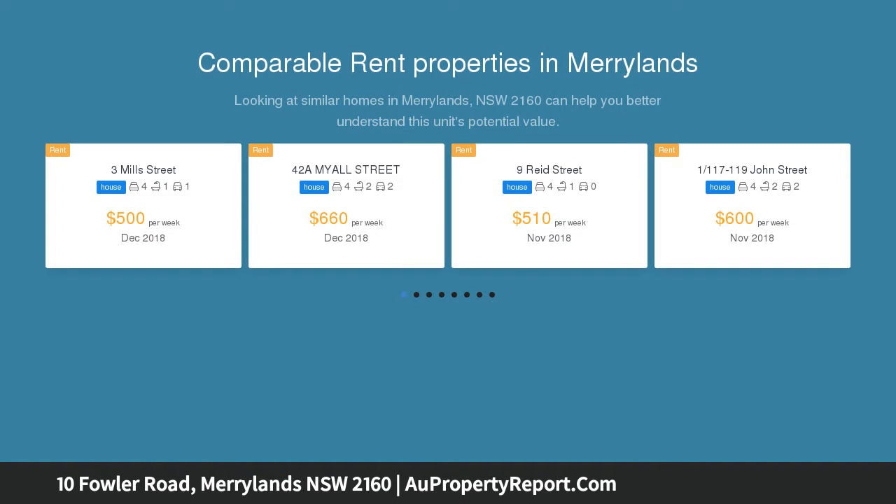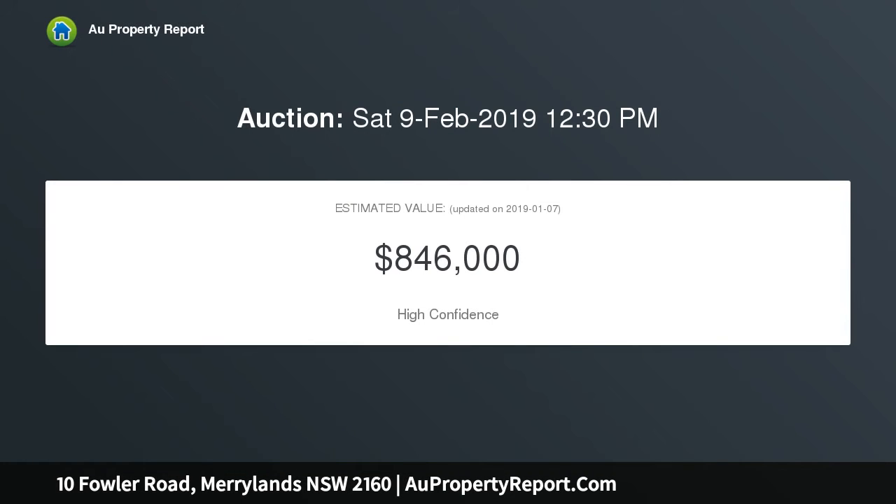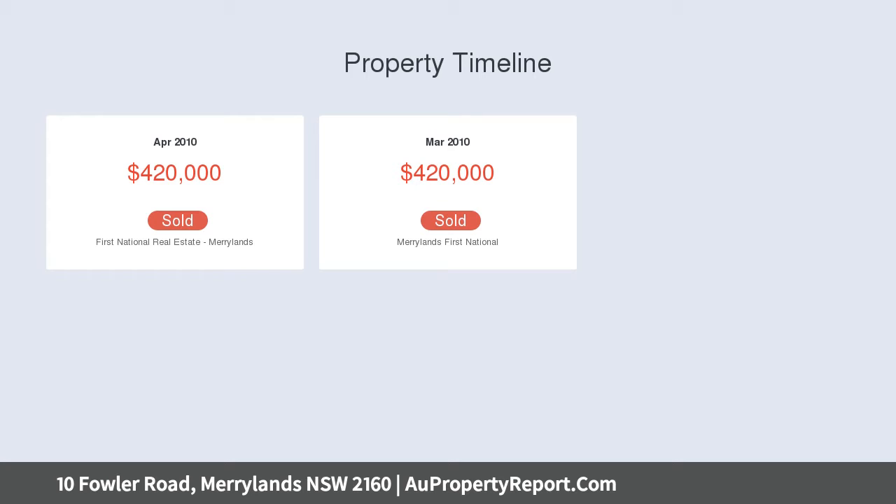This very well presented single level brick veneer family home hosts an extra wide 22.49 meter street frontage on a 355 square meter property. This is a rare chance to secure a standalone brick home in a fantastic location.